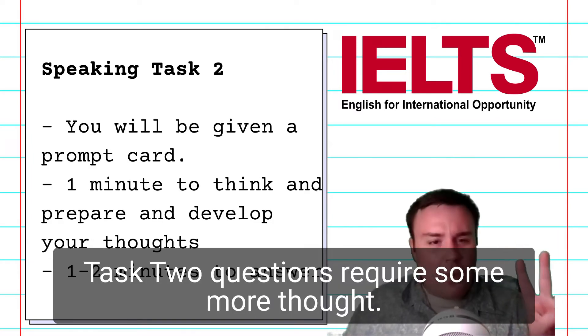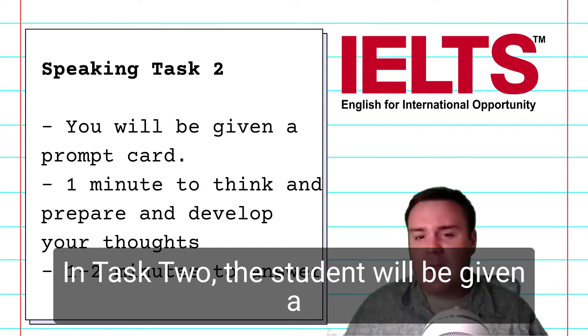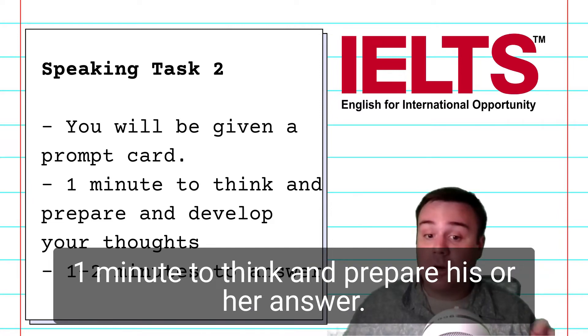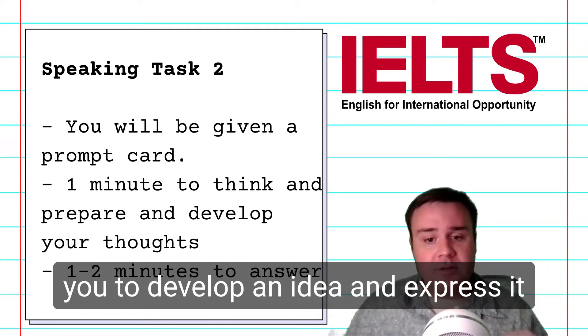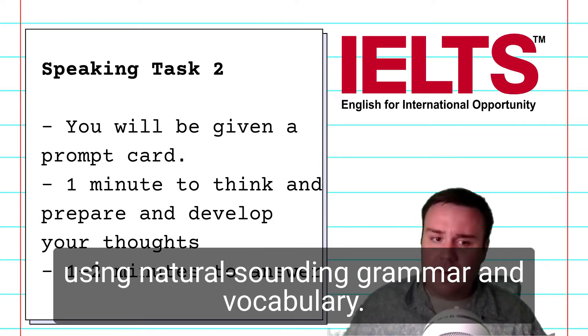Task 2 questions require some more thought. In Task 2, the student will be given a question card with a prompt, and will have one minute to think and prepare his or her answer. This part of the IELTS speaking test requires you to develop an idea and express it using natural-sounding grammar and vocabulary.